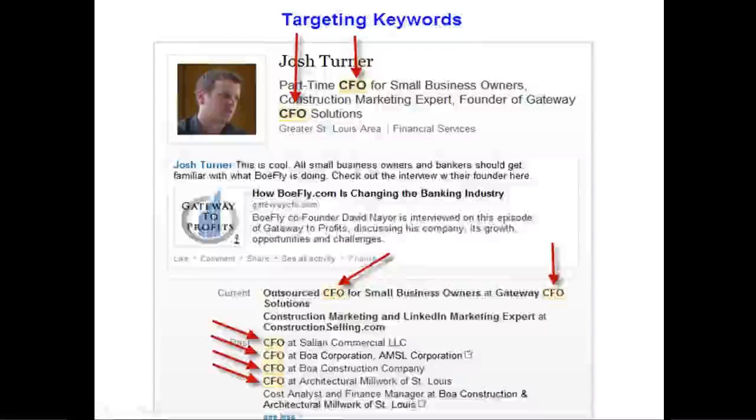The first step in a LinkedIn strategy is getting found and making sure your profile is properly set up. If you don't have a good profile, all the other stuff is kind of a waste of time. You've got to optimize your profile so that you can be found. The way LinkedIn's search algorithm works is based on how many times a keyword shows up throughout your profile in certain key places.